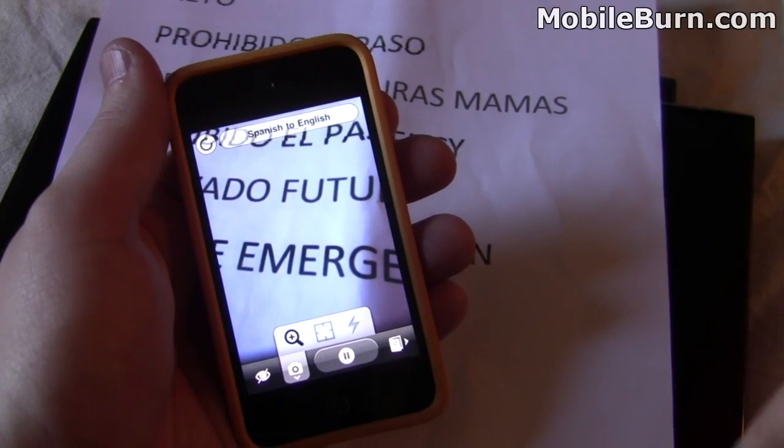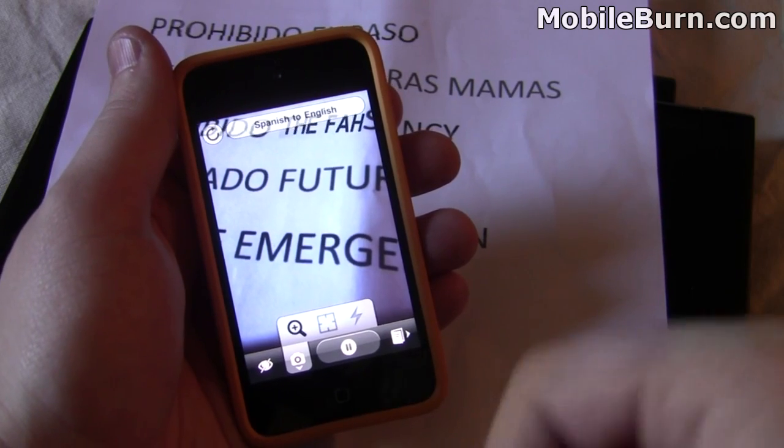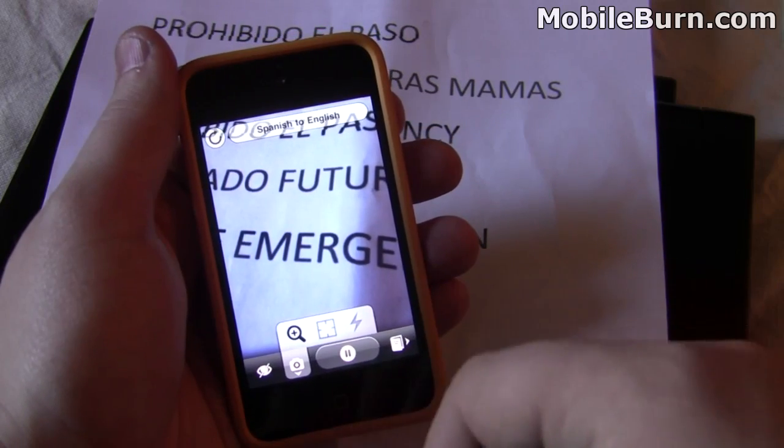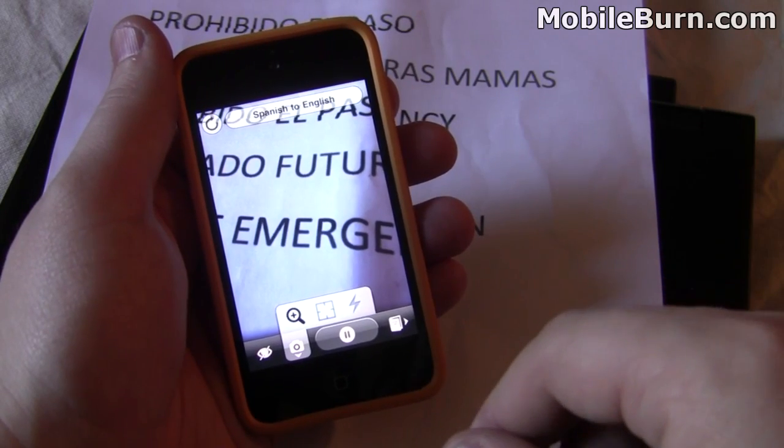I've found that some work better than others, but overall it's an impressive application that I think will really help people get around cities. And while it only supports Spanish to English and English to Spanish now, I wouldn't be surprised to see more languages come soon. Let's get started with the demo.